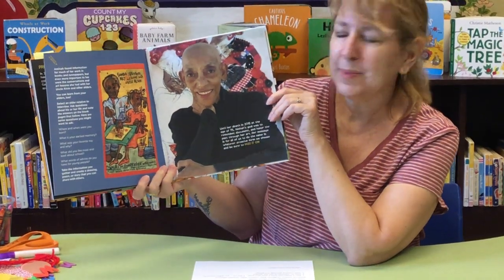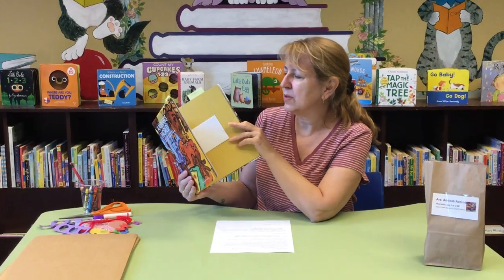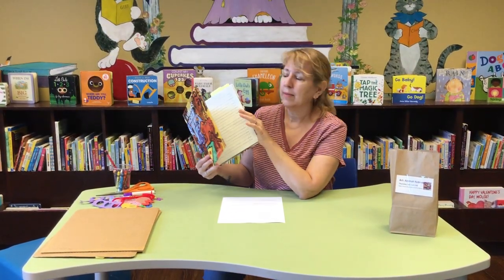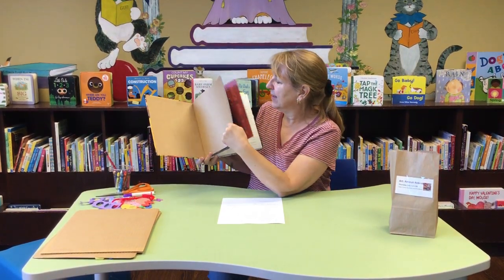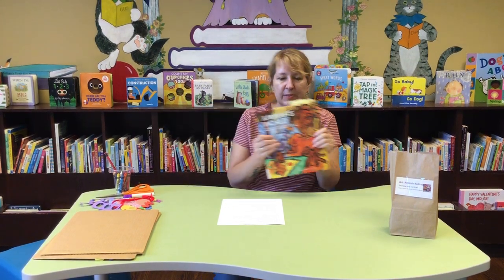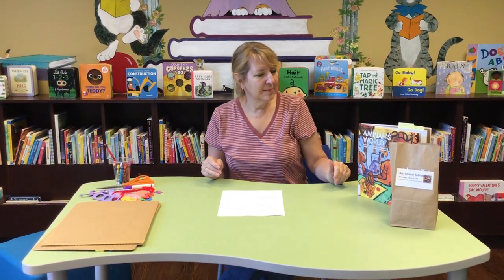There's a picture of Amina Robinson — it's a very nice book. There are also different activities in the book. We don't want you to write in our book, but it's an activity idea. You can also buy these books at the Columbus Museum of Art and Design. There are all kinds of good arts and crafts ideas in there, as well as information about Amina and her world.